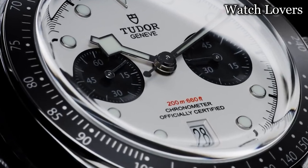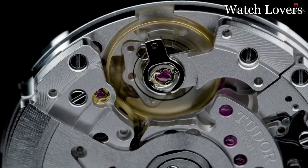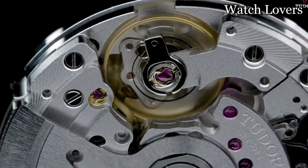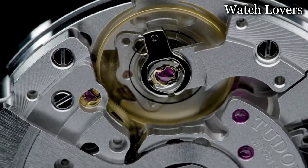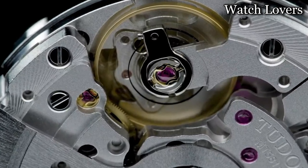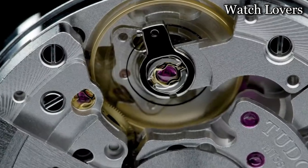Notable special features include a screwed-down crown. With a weight of 15.84 ounces, this timepiece houses a Swiss automatic movement, providing reliable and accurate timekeeping. Furthermore, it boasts a water-resistance depth of 200 meters, making it suitable for various water-related activities.